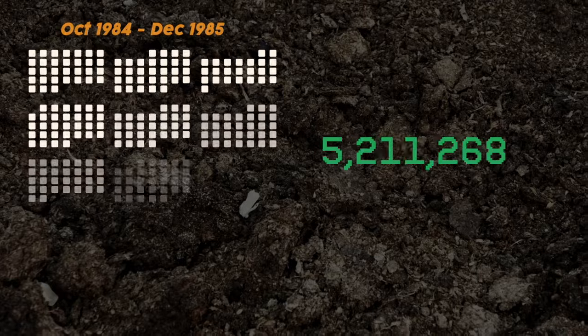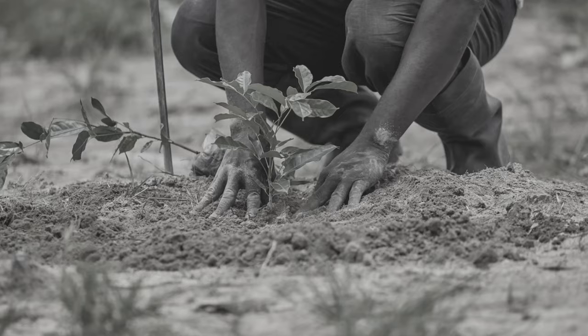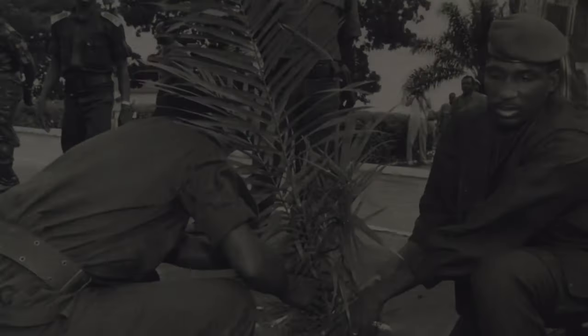During a single 15-month period of his reign, 10 million trees were planted across the country. He dreamed of building a wall of trees across the country, and eventually across the entire continent. Unfortunately, Sankara was assassinated before he could complete his vision, but the idea lived on.